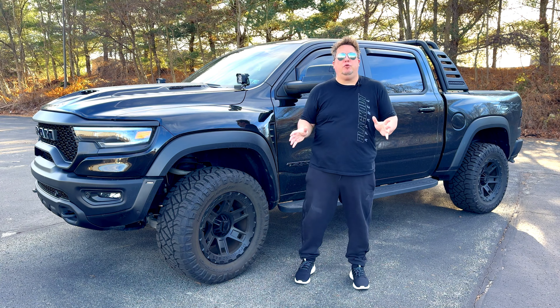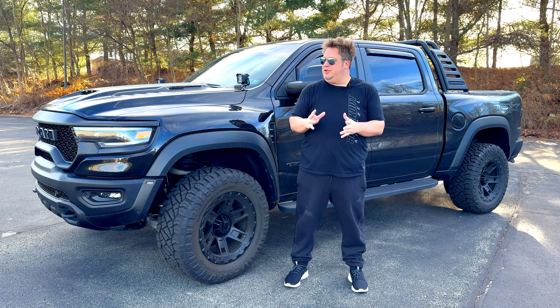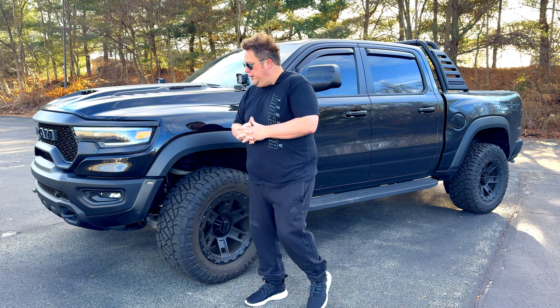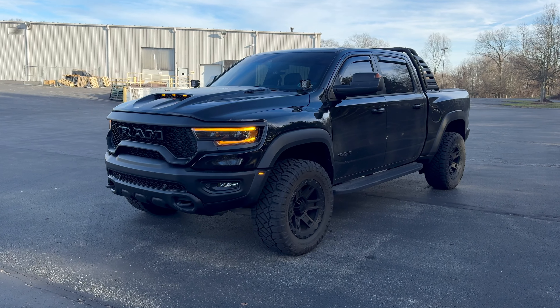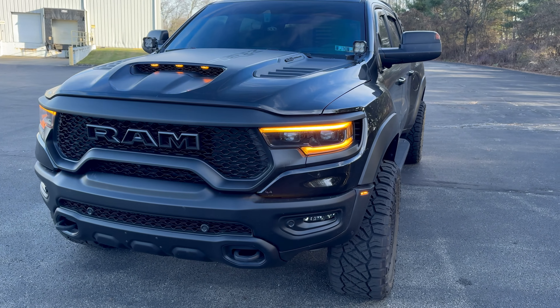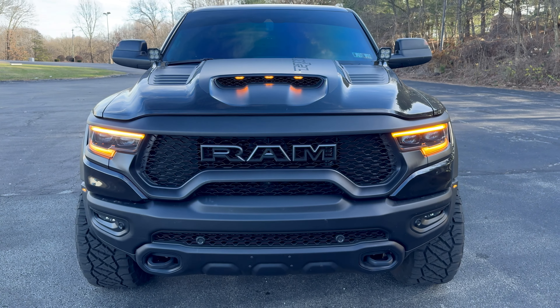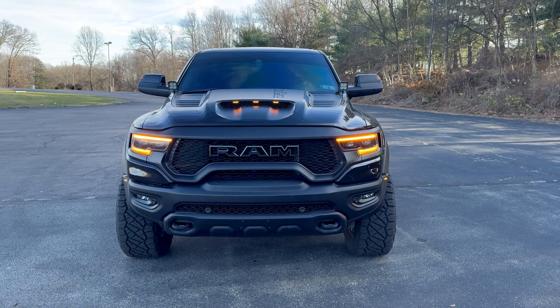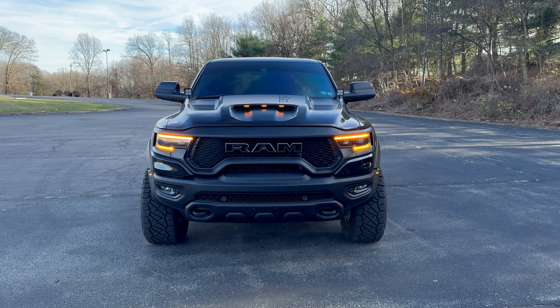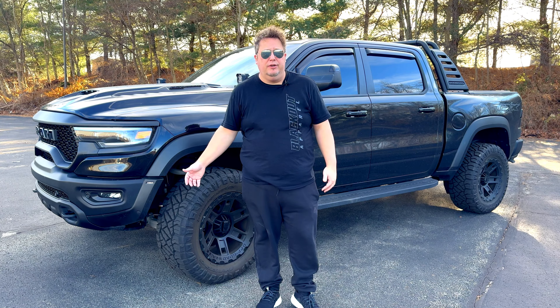My 2022 Ram TRX here has a couple of mods you can see right off the bat. Starting at the very front, the front skid plate is black — it is not the gray skid plate you normally get on the TRX. I swapped it to a black one. The gray just did not look correct in that location, so if you have a black truck especially, I highly recommend swapping it. I'll put the part number in the description down below.